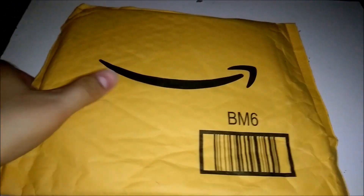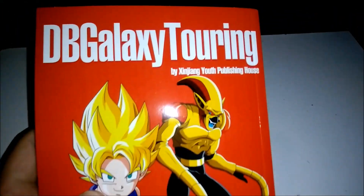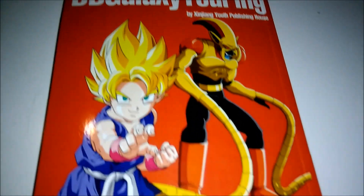What up guys, so today we have another unboxing, so let's check this out. All right cool, so we got the third volume of Dragon Ball GT. Wow, look at that cover though. That's cool.